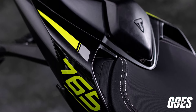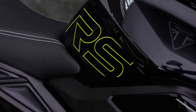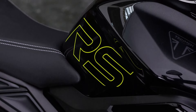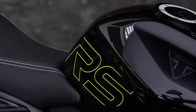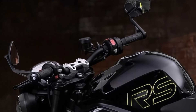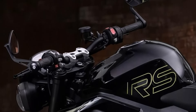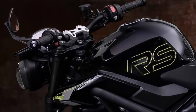Welcome to our channel. Today, we're diving into the impressive 2025 Triumph Street 765. The bike known for its sharp handling, powerful engine, and iconic design, the Street 765 has been a favorite among enthusiasts. Let's explore the specifications that make this bike a standout in its class.